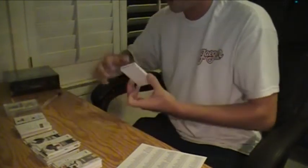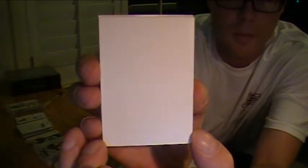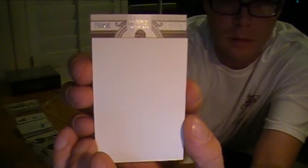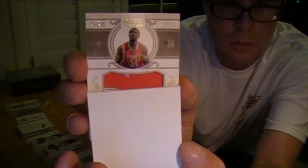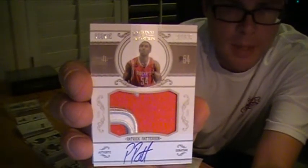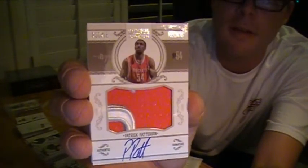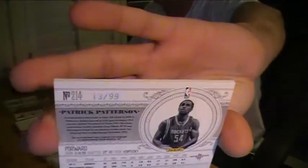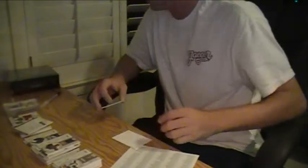I believe we have an RPA. Patrick Patterson, Houston Rockets — Patrick Patterson for the Rockets. 3 Killer Patch Autograph, numbered 13 out of 99. I think that's the one. That's it for Box 3 — we got one more RPA coming. Peace.